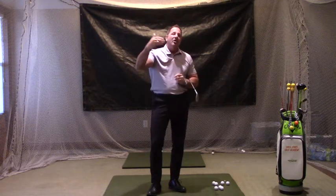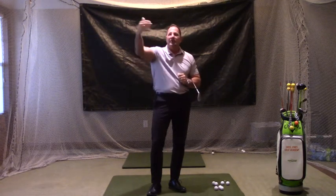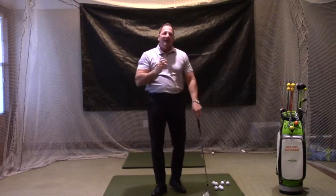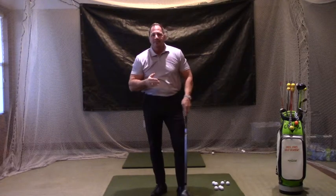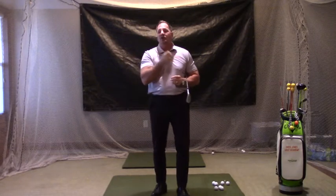On the long approach shot — whether it's 130+, 120+, or 100+, again depending on your golf game — it's a three-quarter to a full swing. Now, me personally, I don't really use a full swing on anything I'm hitting into the green with. I always use a three-quarter swing because it gives me better control on both distance and direction.